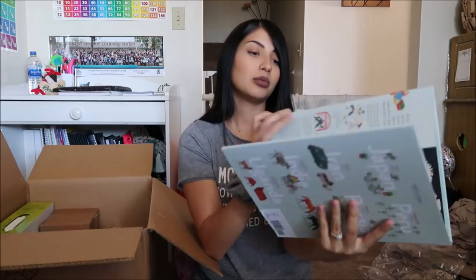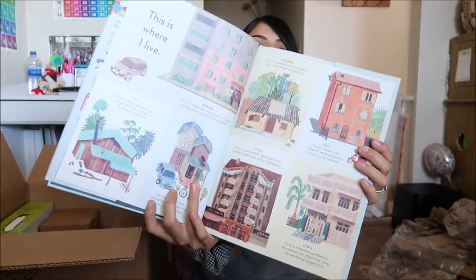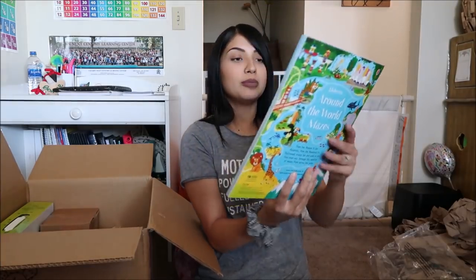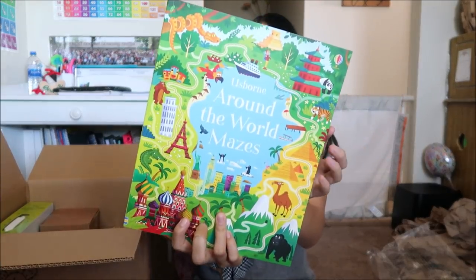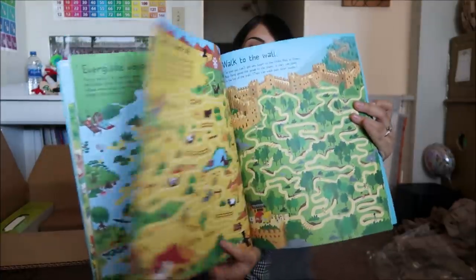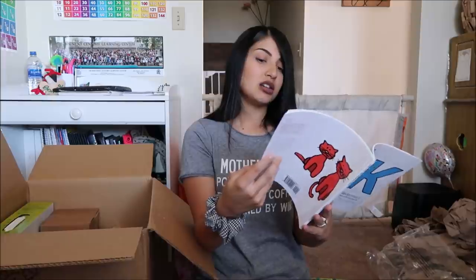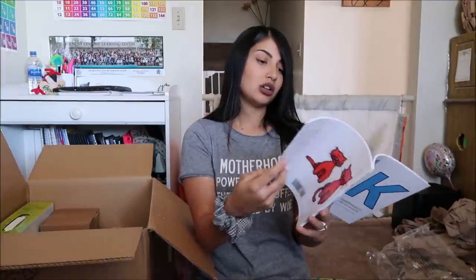This book looks pretty interesting. There's also 'Around the World Mazes,' which also looks really interesting. The last one in that set is the Timberdoodle curricular handbook — and this is the non-religious curriculum.